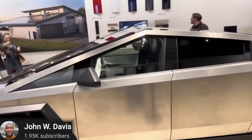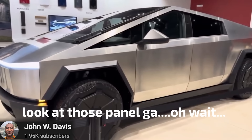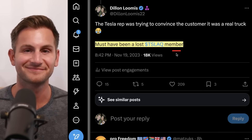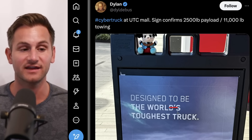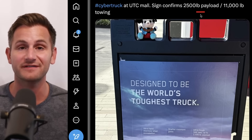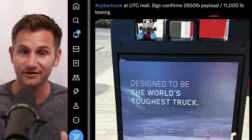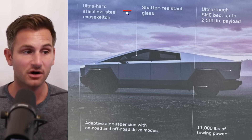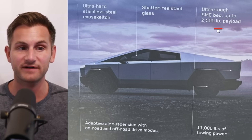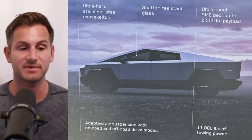On X, a sign outside the UTC mall shared more information on the Cybertruck, confirming a 2,500 pound payload and 11,000 pound towing capacity — though it's unclear if this is just for the dual motor variant. Zooming in, we see: ultra hard stainless steel exoskeleton, shatter resistant glass, ultra tough SMC bed up to 2,500 pound payload, adaptive air suspension with on and off road drive modes, and 11,000 pounds of towing power.